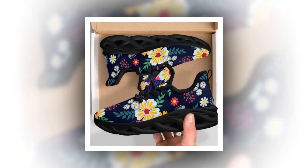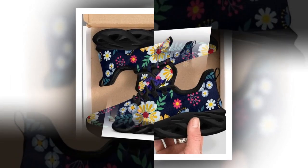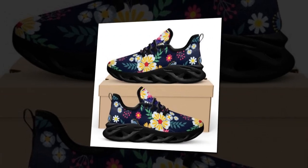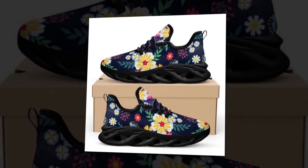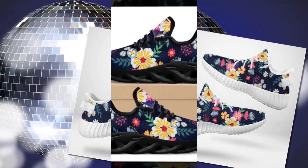Let's talk about what makes these shoes truly unique — the design. We're all about expressing individuality, and these floral patterns add that extra touch of personality. These prints are high-quality and trendy, ensuring your feet stand out in the best way possible. This is statement footwear at its best.